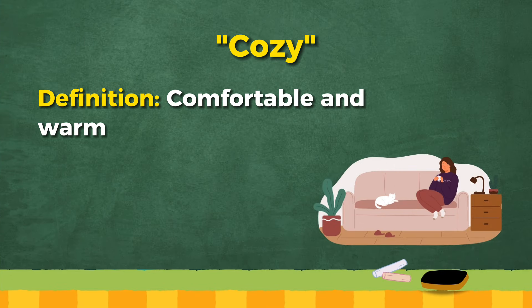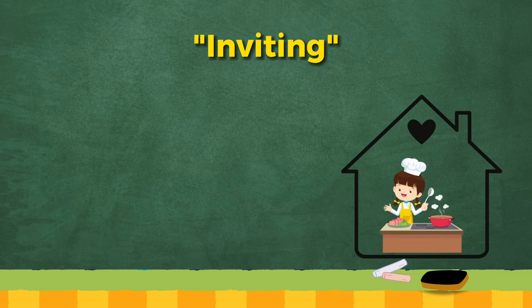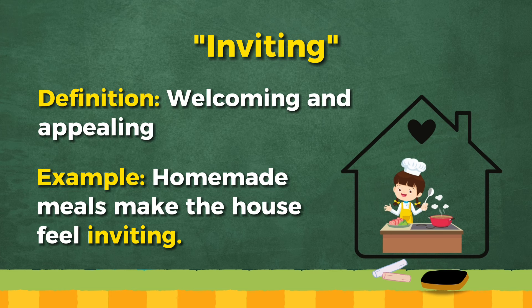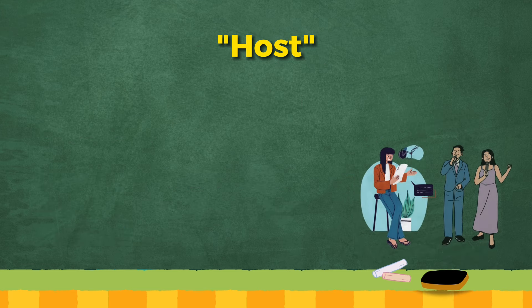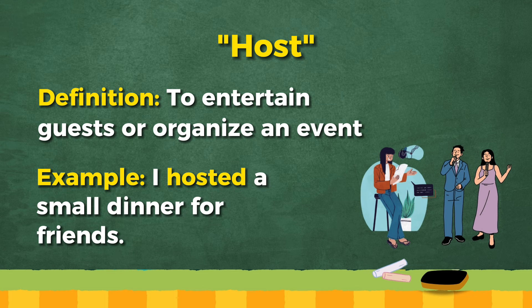Cozy: comfortable and warm. The living room with a comfy sofa feels cozy. Inviting: welcoming and appealing. Homemade meals make the house feel inviting. Host: to entertain guests or organize an event. I hosted a small dinner for friends.